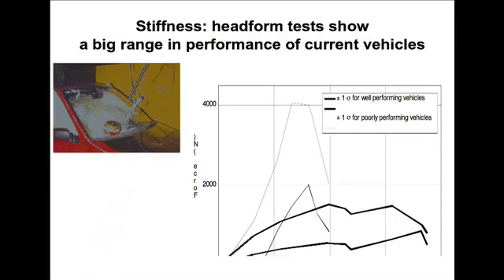This is a test to show that if you strike the fronts of vehicles with a head form and measure the stiffness of the vehicle, these are lower stiffness and higher stiffness vehicles that are currently on the market. So we have not got it right — there are many vehicles that are much worse than others, so there's a lot of optimization to take place.